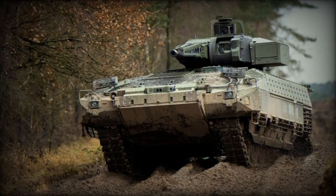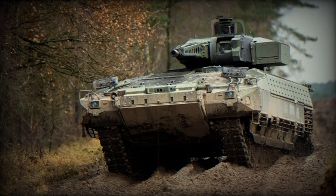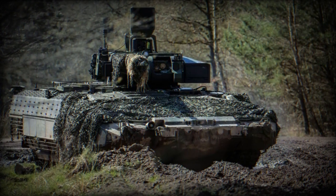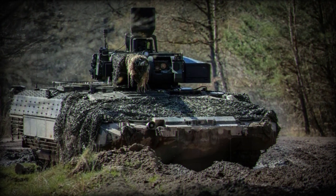The upgraded Puma Armored Infantry Vehicle, utilized by the German Army, Bundeswehr, has successfully completed a rigorous three-week testing phase aimed at improving its combat capabilities. These trials took place at the Oberlozet's military training ground under challenging conditions.